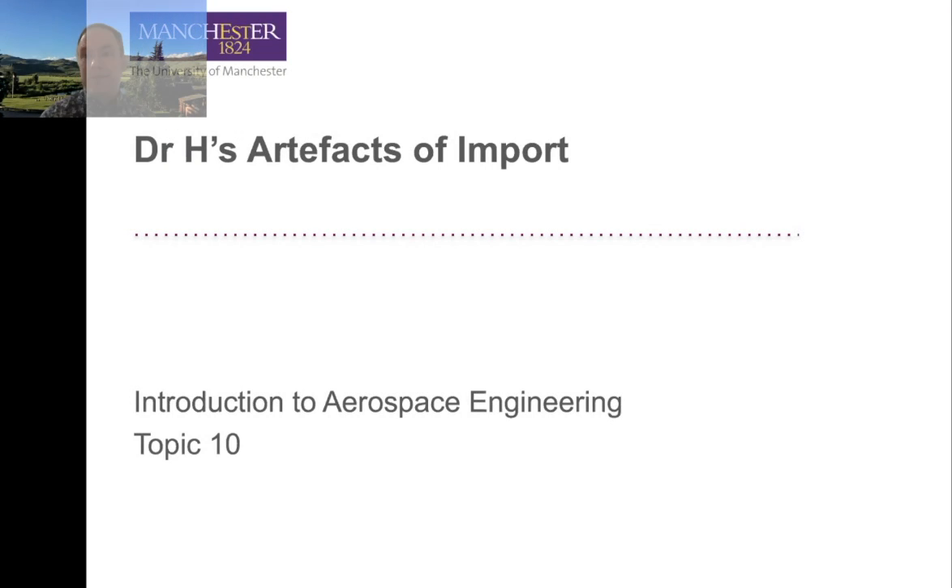Welcome to Topic 10, Dr. H's Artifacts of Import. This is the last primary topic in this unit.